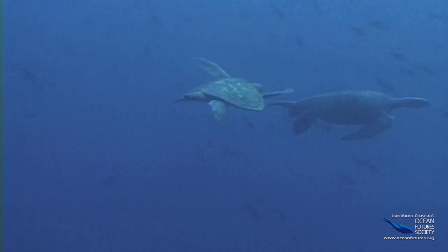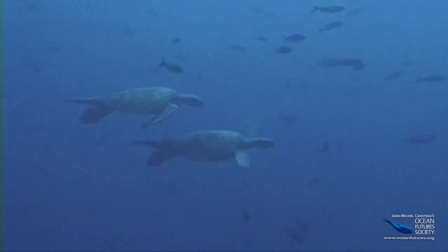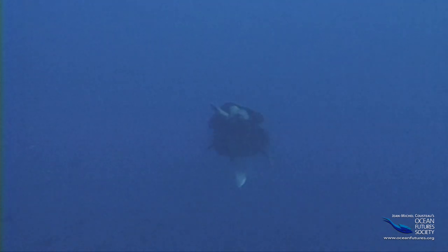After pairing off, many creatures go dancing, just like us. This male turtle swims up behind the female and hangs on with his fins and tail as she spins him around in a nice little waltz.